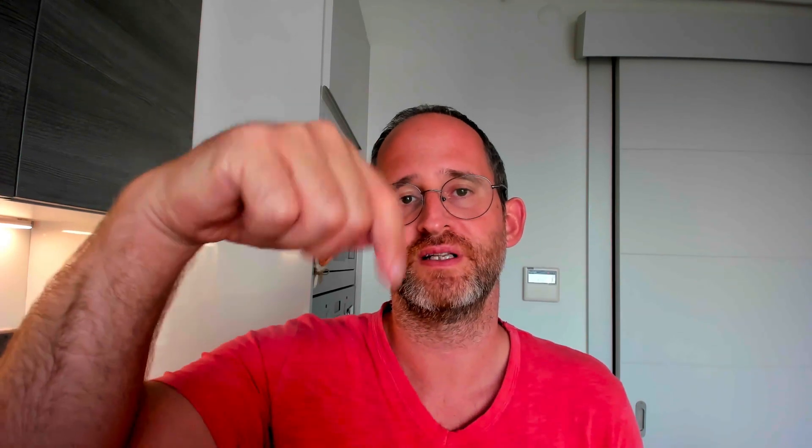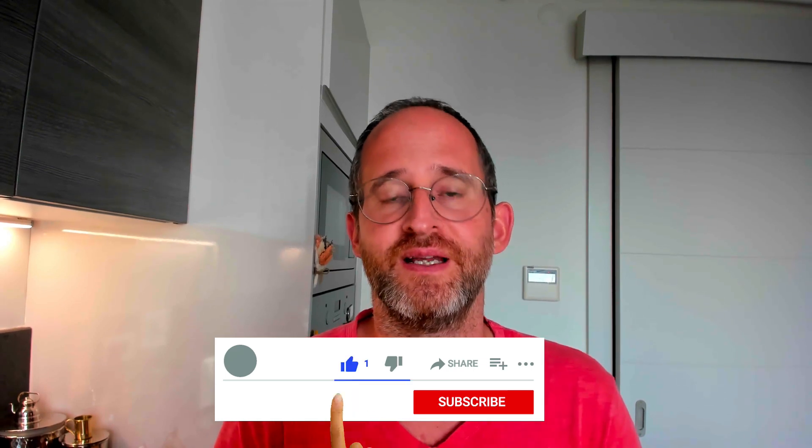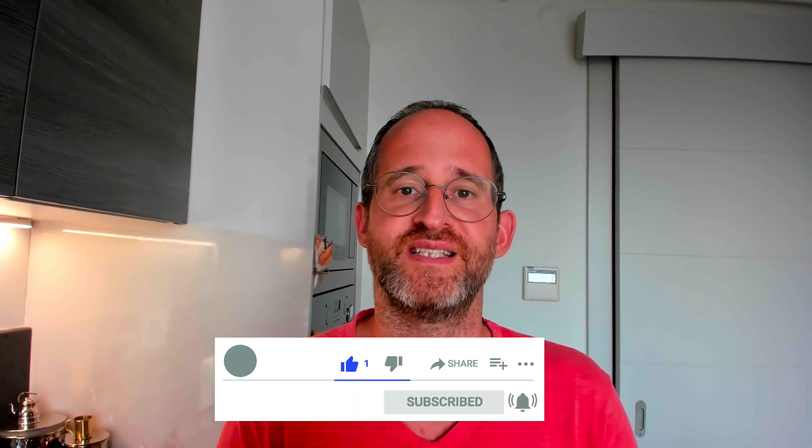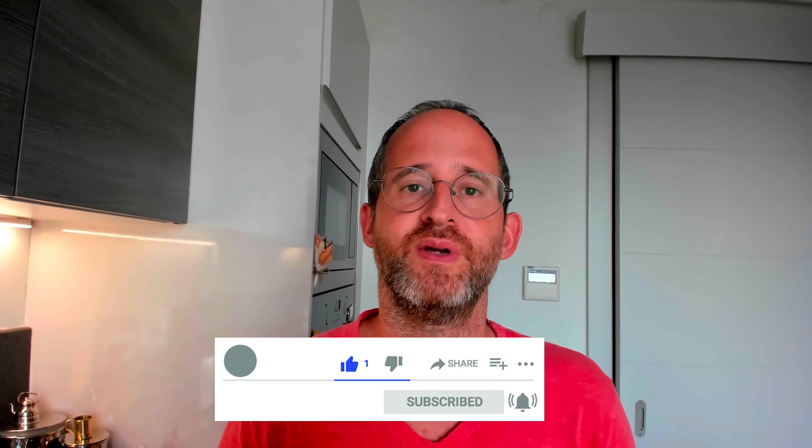Thank you so much for checking out my Rigi review. If you want to check it out, go ahead and click the link below. Please like this video as it will really help out with my YouTube channel. And if you made it this far, hit that subscribe button and bell notification. Thank you so much for watching and I'll see you again in my next review video.